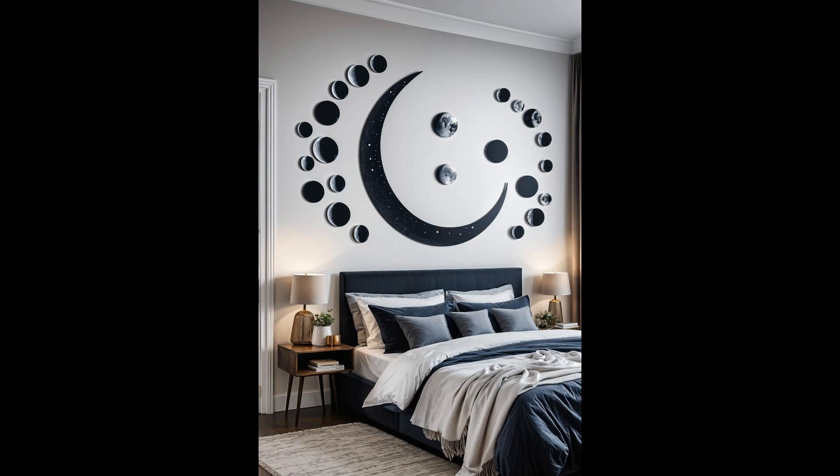Ever thought of bringing the mysteries of the night sky right into your cozy retreat? A moon phase wall decal does just that, turning a blank wall into a celestial narrative. It's like having a front row seat to the universe's most enchanting show, without leaving the comfort of your bed. Imagine the charm of the lunar cycle greeting you every night. These decals serve as a serene reminder of the world's natural beauty, blending effortlessly with any bedroom decor. They're not just stickers on a wall — they're a ticket to dreamland, making every night an astronomical experience.